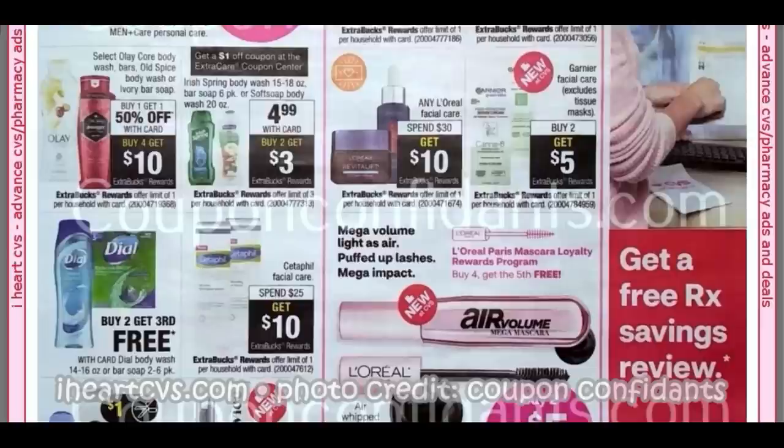Buy One, Get One 50% off. Buy Four, Get a $10 Extra Buck on Olay and Old Spice — you might want to stop and hold your body wash CRTs or any Olay that you have. I'm going to go through my account and see what I can put together. Irish Spring — we're getting a dollar instant coupon at the Redbox. They're $4.99. Buy Two, Get a $3 Extra Buck.